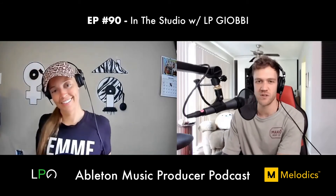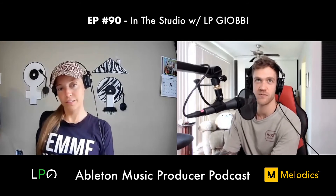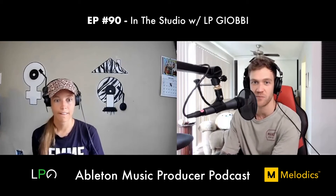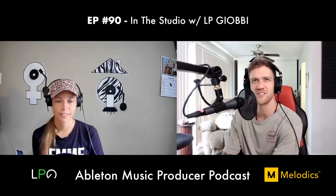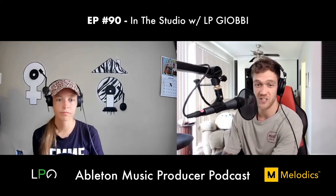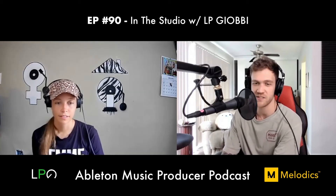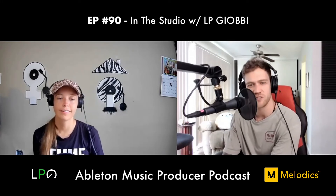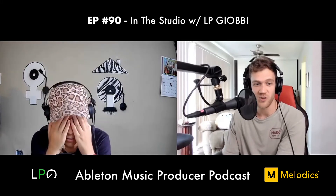Dan says the more you do something the more it becomes second nature. Mark Rebillet is great at free-flowing in the moment because that's all he does every day. Dan thinks he uses a Boss RC-505 looper and is just really good at it because he's used it for so many years — he could probably play it with his toes blindfolded.